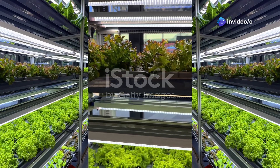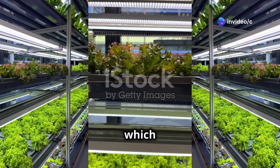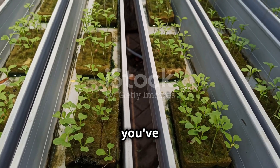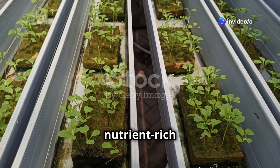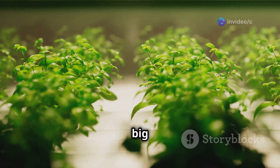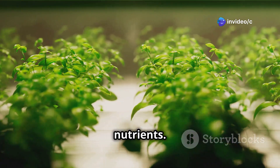Let's start with hydroponics, which sounds way more complicated than it actually is. It's a fascinating and straightforward way to grow plants. Instead of soil, the plants' roots are soaking in a nutrient-rich water solution. This method allows plants to absorb nutrients more efficiently — it's like giving your plants a refreshing bath packed with all the good stuff they need to grow big and strong.